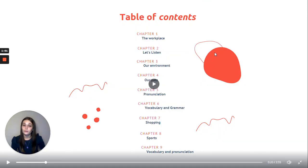So a quick overview of what we will be doing in this course. There are a total of nine chapters. Chapter one will be about the workplace. Chapter two, let's listen. Chapter three, our environment. Chapter four, our pets.